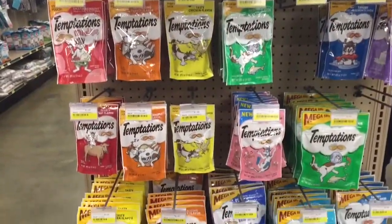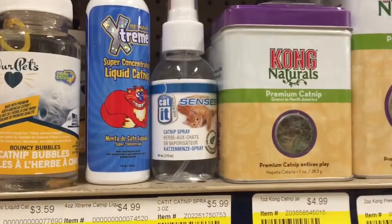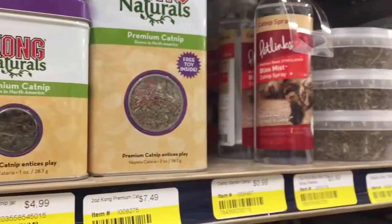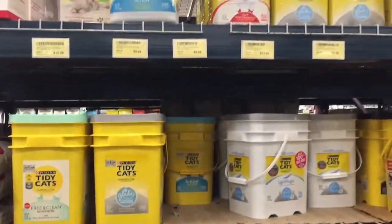For all of you cat moms and dads out there interested in looking for some new, exciting, or exhilarating treats and toys for your kitties, check the links below and you'll be redirected to some of the things that my kitty Hercules loves.